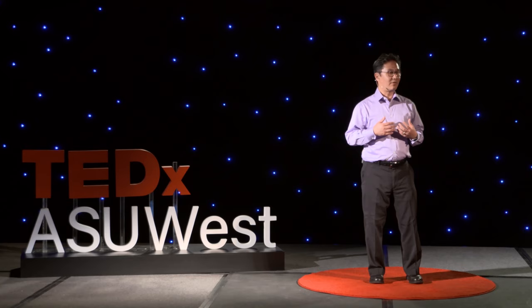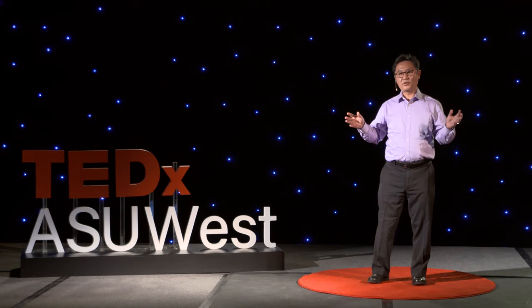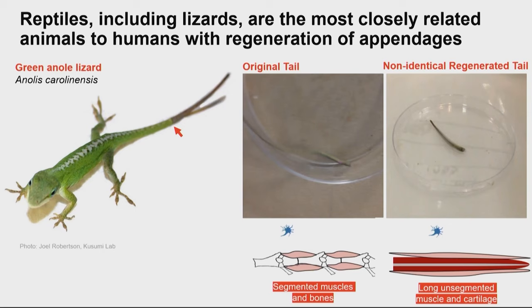We are a member of amniotes called mammals, and mammals got the short end of the stick — we are not very good at regenerating and have very limited ability. But because all of our vertebrate tree-of-life cousins can regenerate, that raises hope about what we might be able to reactivate in us.